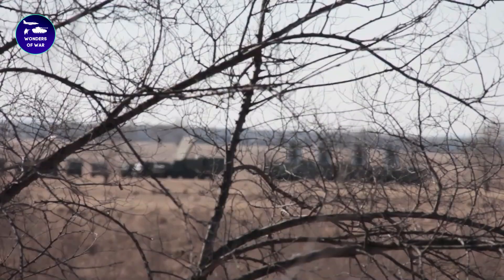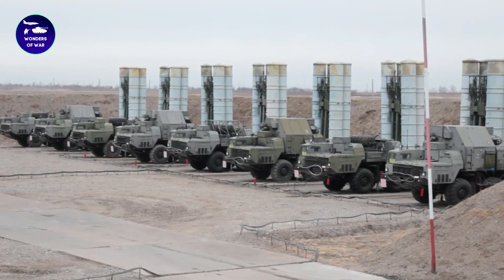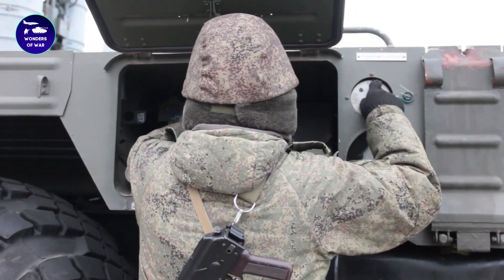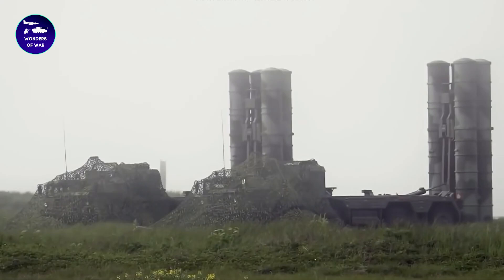The S-300 system is highly mobile, with all components mounted on trucks and trailers. This allows it to be rapidly deployed to new locations, making it a valuable asset for protecting critical infrastructure and responding to emerging threats.